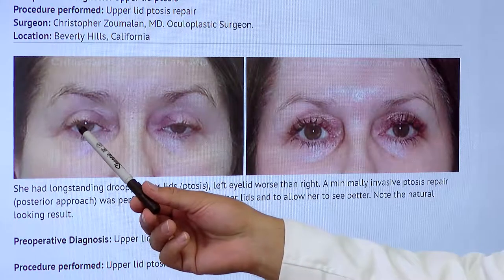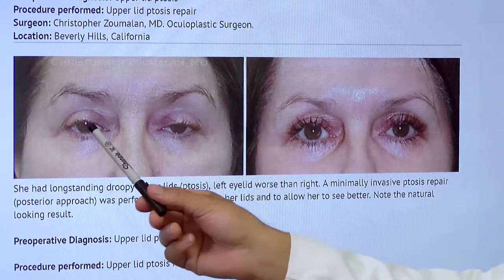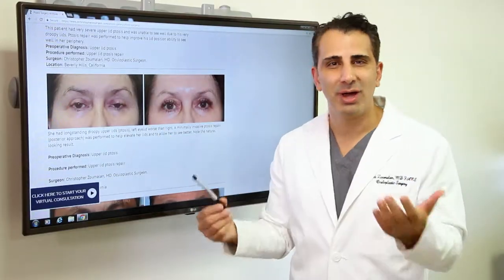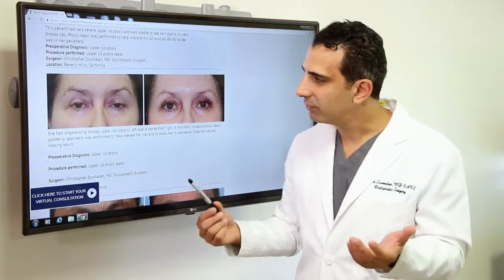This is a lady that saw me for complaints of having droopy eyelids, left worse than right. This affects her peripheral vision, her ability to see well, and it makes her look more tired. People always ask her if she's had enough rest, why she was so sleepy looking.